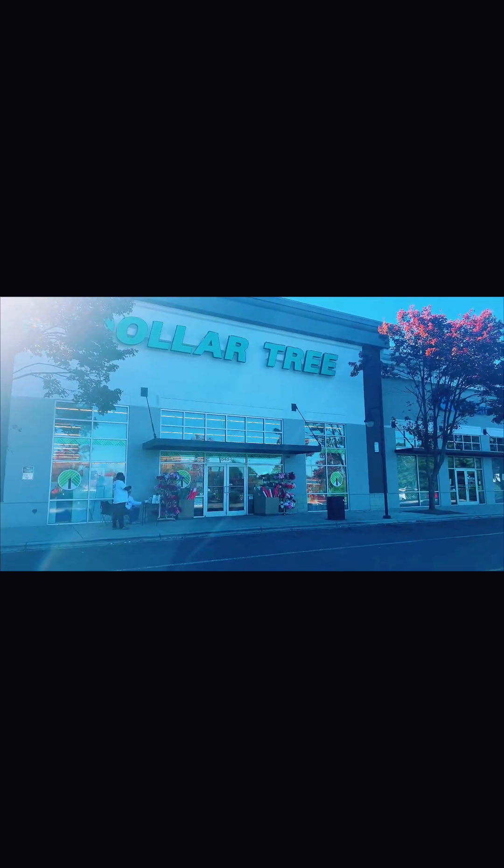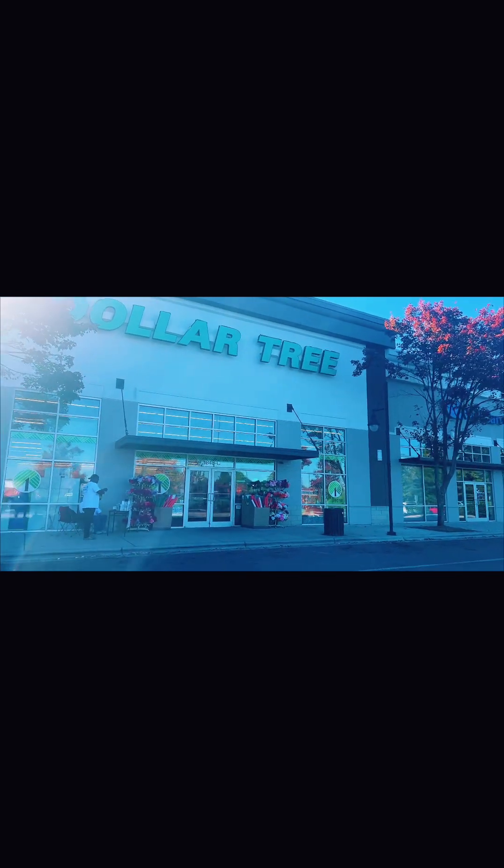Hey guys, so we're on another shopping trip. We headed right into the Dollar Tree. I gotta pick up some things. Come go shopping with me and Damien — or should I say Damien and I?